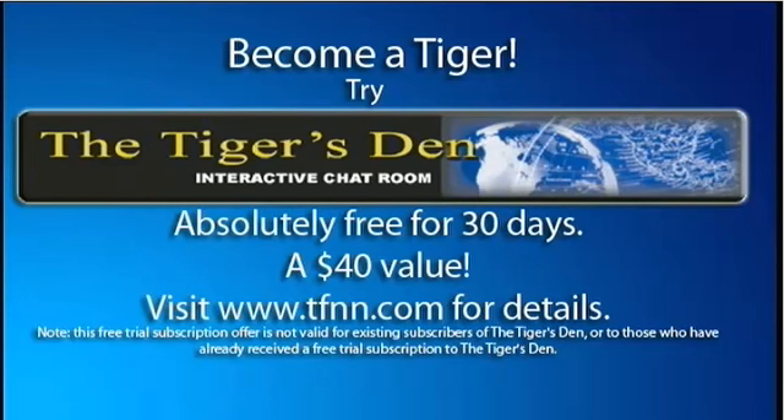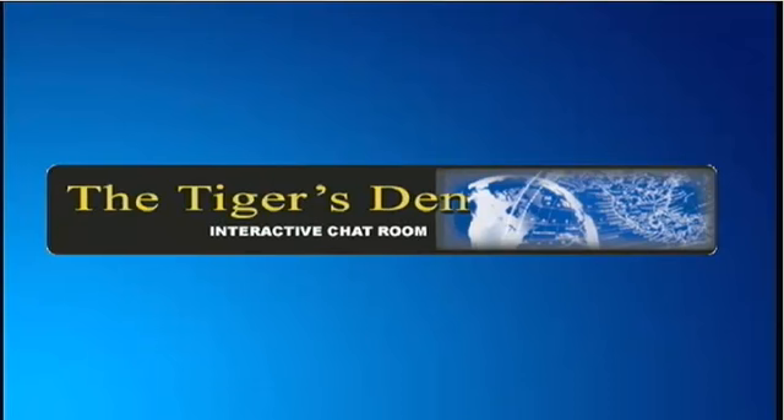The Tiger's Den is a lively community where professional traders and investors can meet, exchange ideas and information, in a comfortable, moderated atmosphere. Hear all your favorite TFNN shows, plus see all the charts as they happen live during those shows. You can test drive The Tiger's Den absolutely free for 30 days. It will greatly enrich your knowledge of these markets. Details are on the front page of TFNN.com.